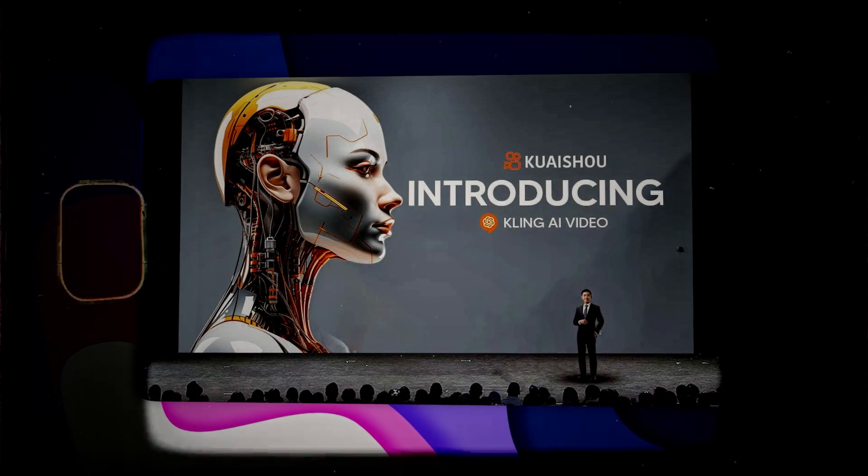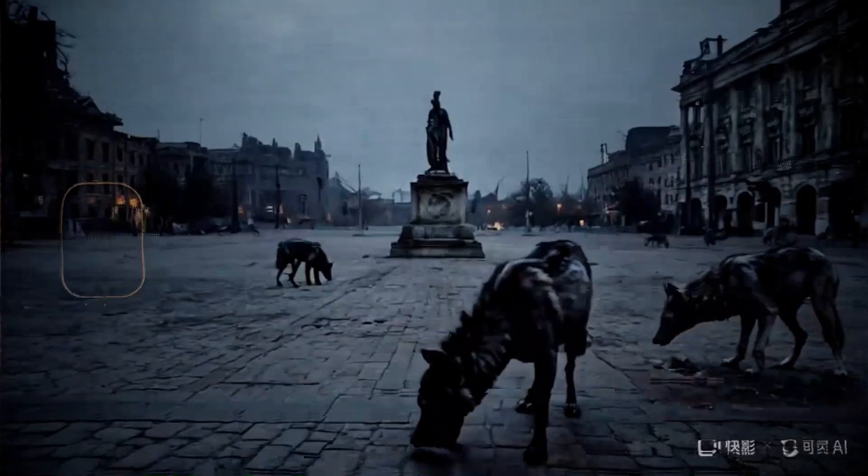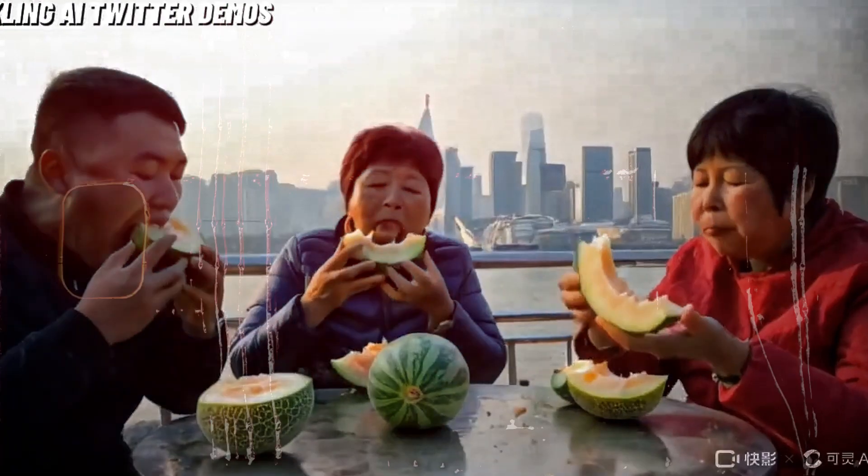China just released their mind-blowing text-to-video AI tool, and it's really spectacular. To give you an idea, I'm going to show you guys some quick clips, and then we'll get into it.